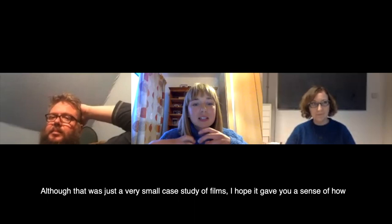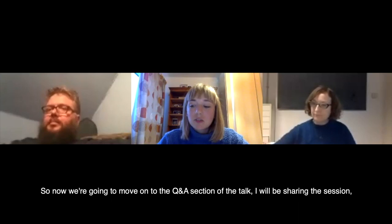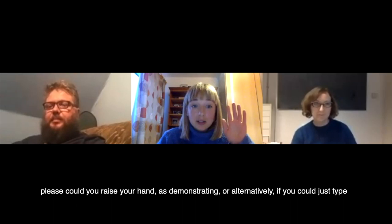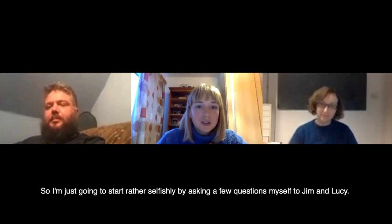So although that was just a very small case study of films, I hope that it gave you a sense of how filmmakers, and in the case of Hiroshi Sugimoto, photography has been used to capture animals via visual and moving images. So now we're going to move on to the Q&A section of the talk. I will be chairing the session. If you want to ask a question, please raise your hand, or alternatively type a question into the chat box and I'll ask it for you.